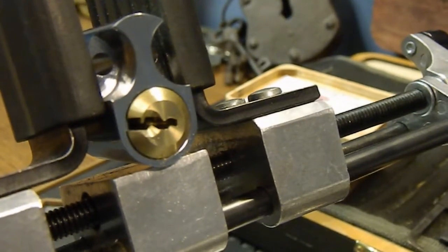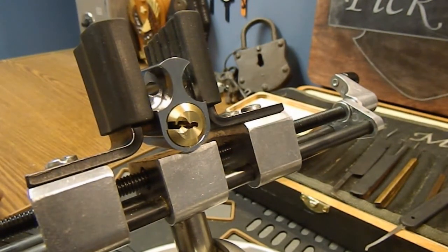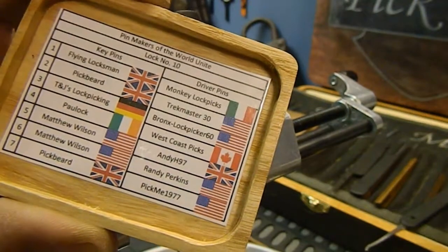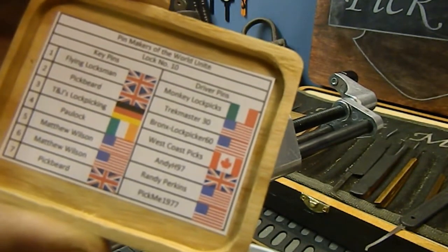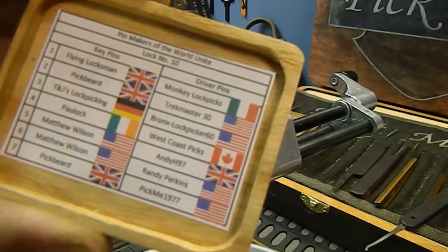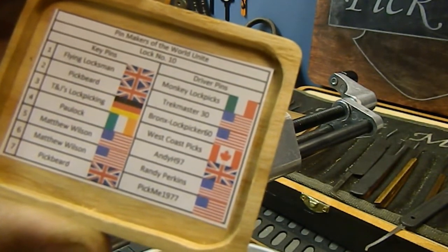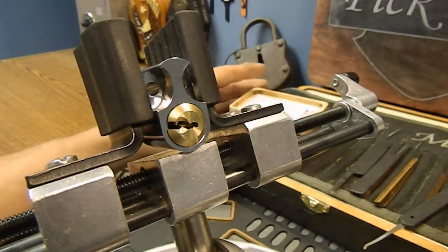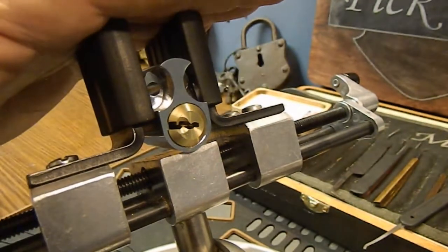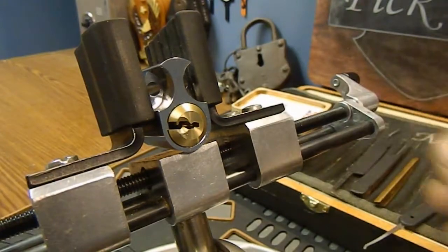Let's zoom out. Now here's the part where I'm torn — do I gut this and show everybody these beautiful pins that everybody contributed, or do I not gut this and send it on to the next guy so that nobody has any idea what's inside when they're picking it? I've always said I love to show off the beautiful pins everybody makes, so I'm going to go ahead and gut this. If you don't want to see the pins because you're going to receive this lock, stop the video now.